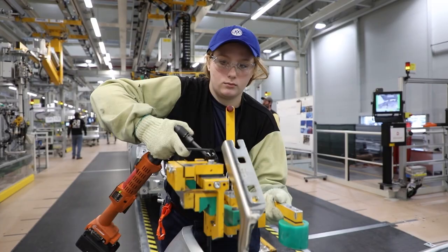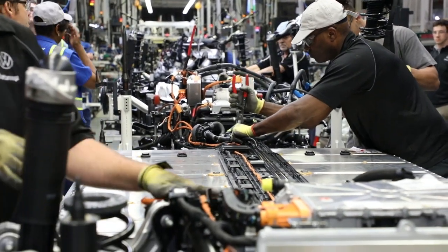Volkswagen have about 120 production sites with around 20,000 employees in the United States and are investing $7.1 billion through 2027.